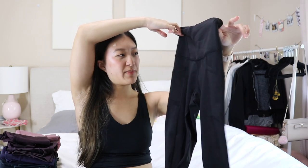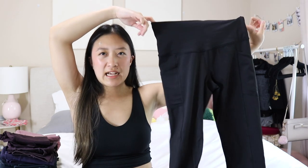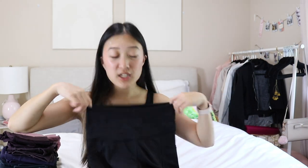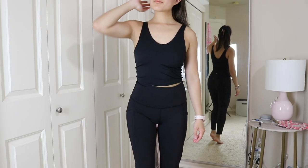I've got another legging from 90 Degrees by Reflex. It looks exactly like the gray one but I don't mind this one as much just because it's black — the gray was just really not flattering on me. I don't care for these leggings either, but this is another beater one if I'm doing something in the yard, doing a fire pit, going camping, or doing something dirty.